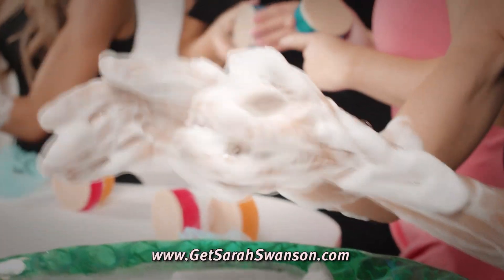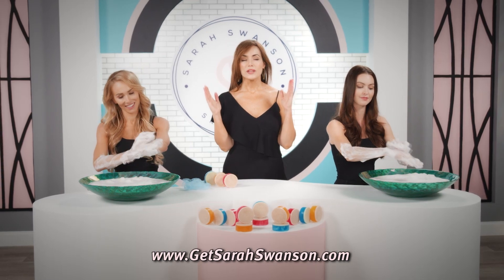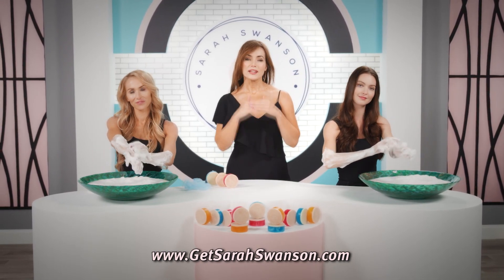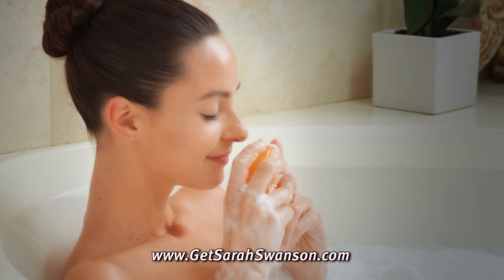How much do you spend from here up? You spend that because it makes a difference. With Sarah Swanson's Beauty Bar, you can make that difference from here down. I love it.